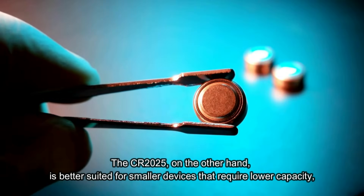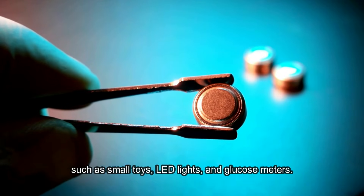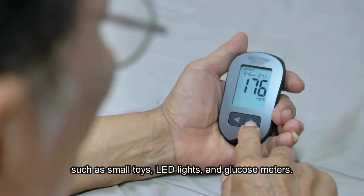The CR2025, on the other hand, is better suited for smaller devices that require lower capacity, such as small toys, LED lights, and glucose meters.